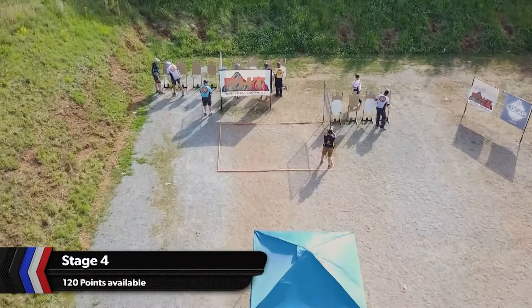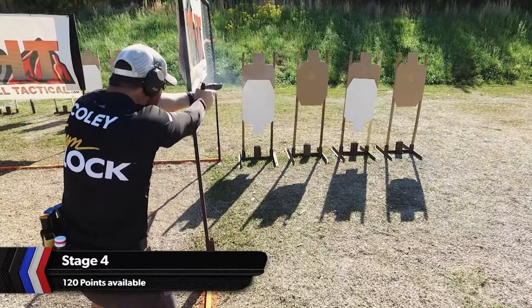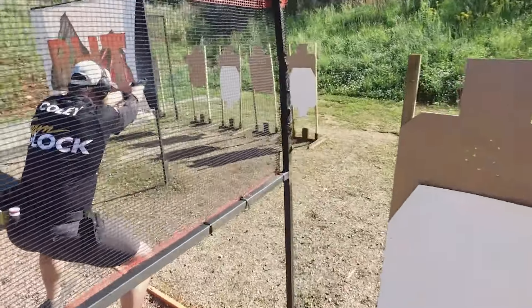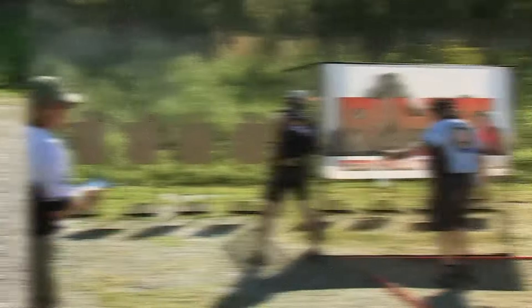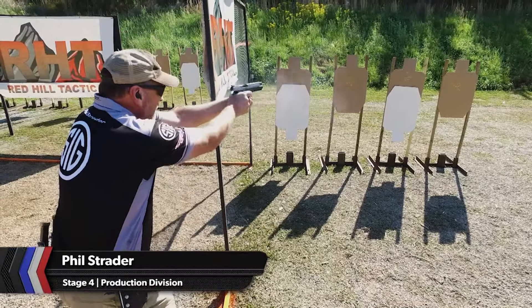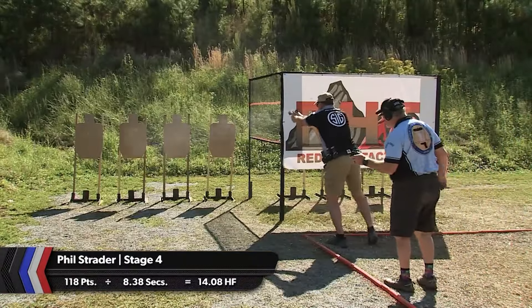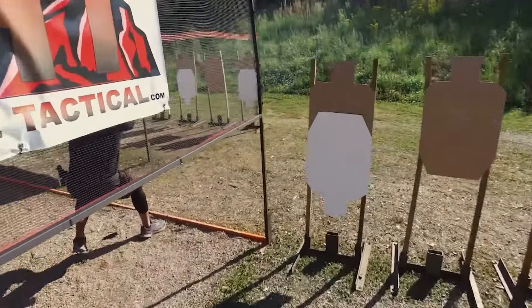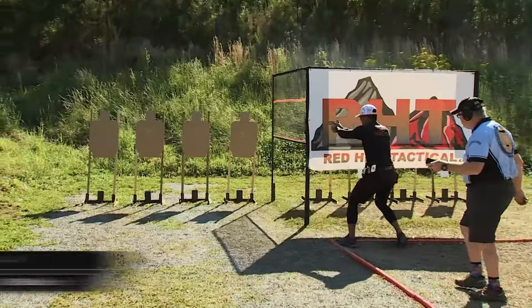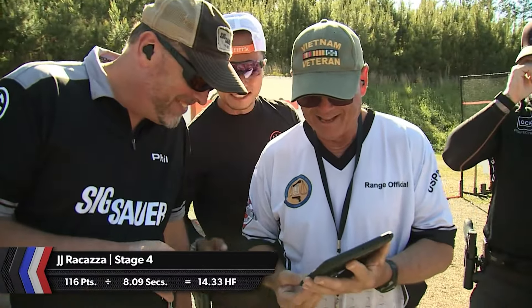For the production frontrunners, the lightning-fast Stage 4 awaits. 12 paper targets offer 120 points. Everyone on this squad will be sub-10 seconds, and it will be the target hits that make the difference. What Phil Strader lacks in mobility, he will make up for with accuracy, and his plus-14 hit factor is the evidence. The best combination of mobility and accuracy will come from JJ Ricasa — this will be his first stage win at a national with a production gun. And he does it with a 14.33 hit factor.